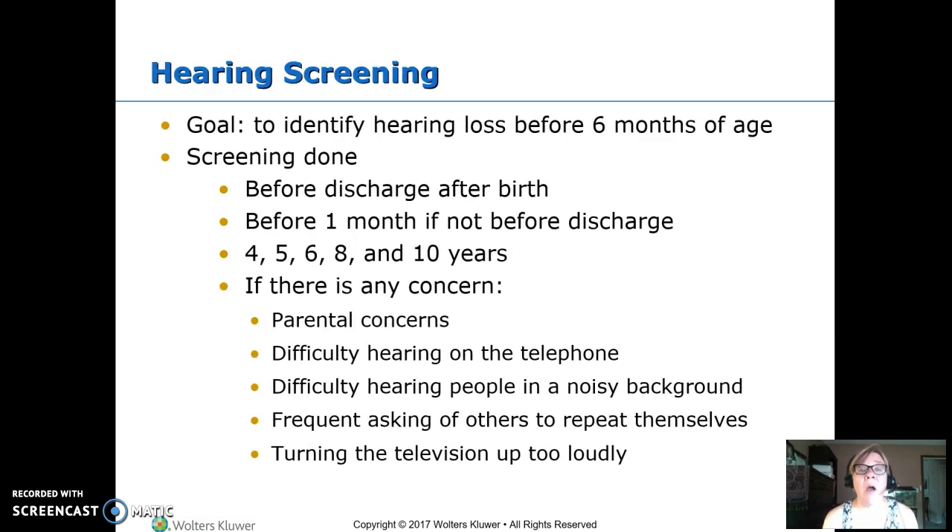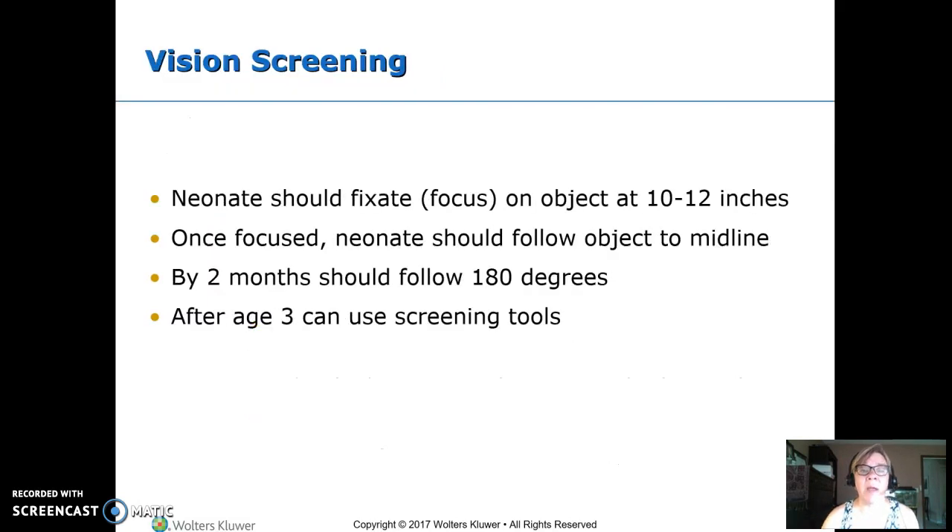When we do hearing screening, our goal is to catch anyone with hearing loss before six months of age — you have to be able to hear to learn to speak. Any baby born should have a hearing test before leaving the hospital; if not done, by one month old. Then the recommendation is at ages four, five, six, eight, and ten years, typically done in school. If a parent has concerns — trouble hearing on the phone, in noisy backgrounds, asking others to repeat themselves, or turning the TV up loud — we do testing at that point, not waiting for the next scheduled one.